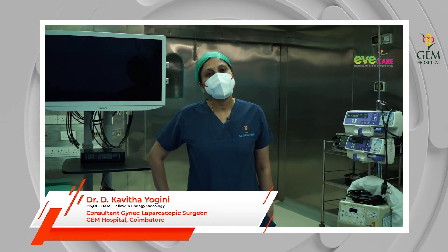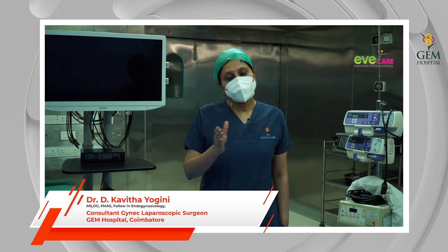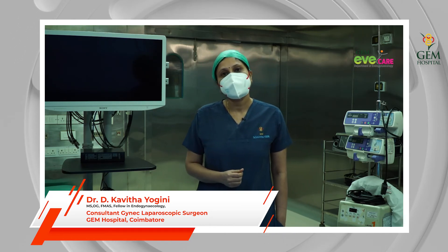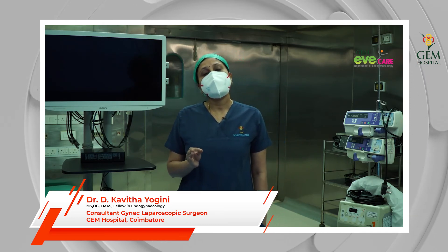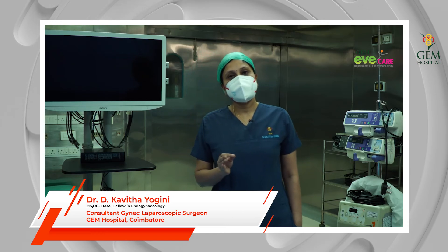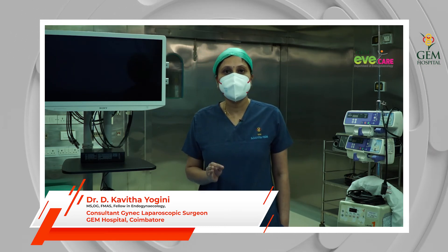With the laparoscopic approach, by moving the camera we can look at 360 degrees and assess all other abdominal organs as well. The disease extent can be accurately assessed, and any threat to distant or adjacent organs can be picked up very easily, ensuring very good disease clearance.